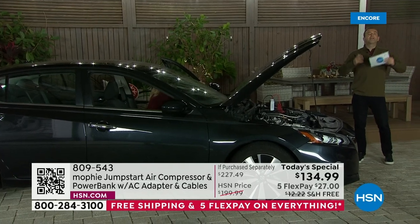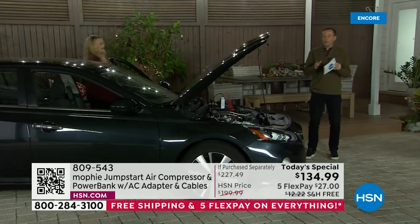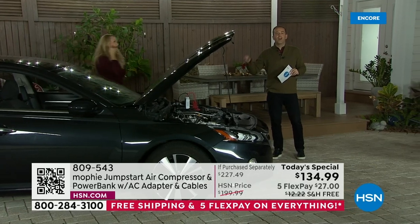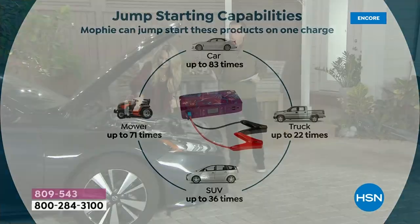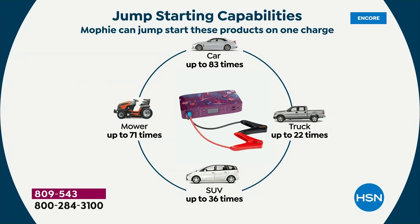Now we can pick the kids up. Now we can make that appointment. This could jumpstart an average car up to 83 times on one charge. That's insane. Typical car, 83 times. Your trucks, over 22 times. Your SUVs, up to 36 times.